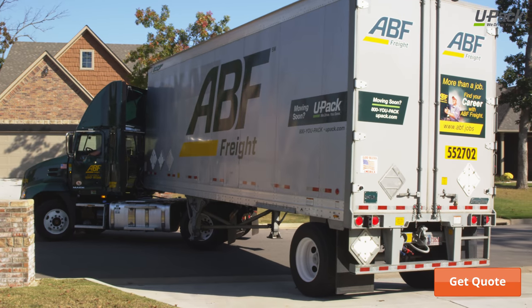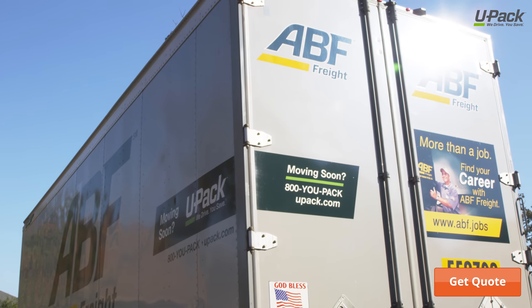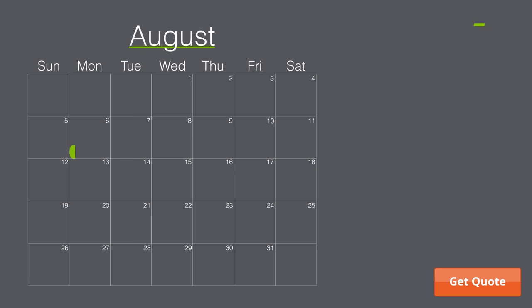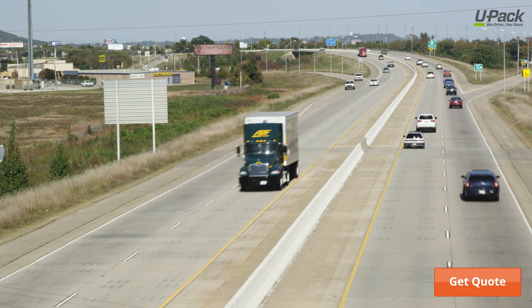The flexibility of a UPAC moving trailer makes it a great option for any size long distance move. We'll deliver a 28-foot trailer to your home. You get up to 3 business days to load and secure your belongings, then we'll deliver it to your new home.